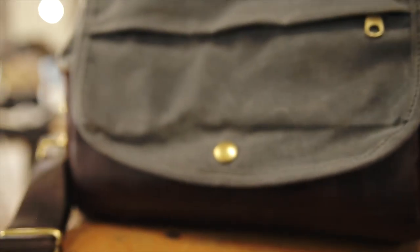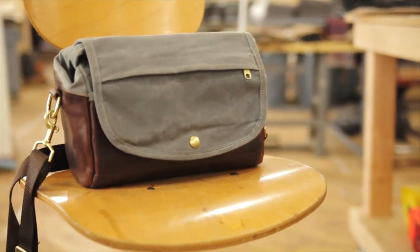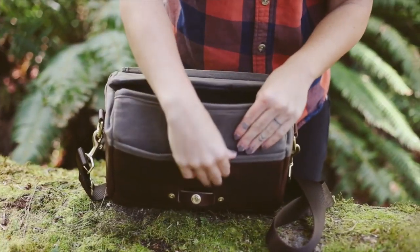We spent hours designing a camera bag that fixes those problems. Design after design, field testing each prototype, we finally came up with a design that is made from the best materials available, protects our equipment, is highly functional, and looks great.